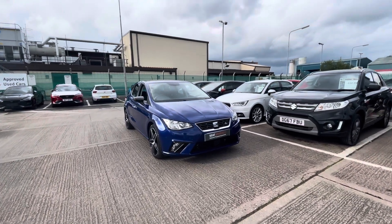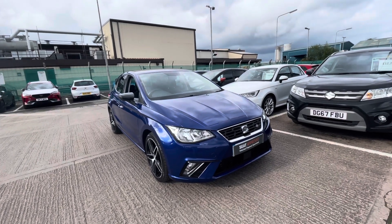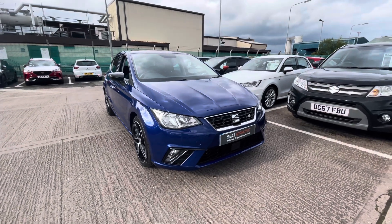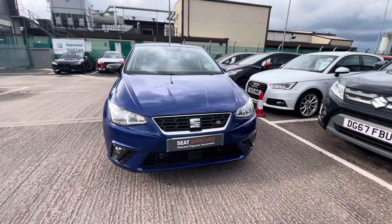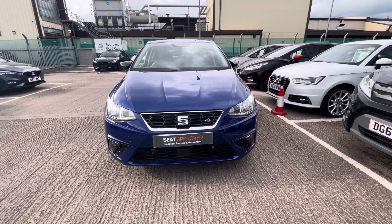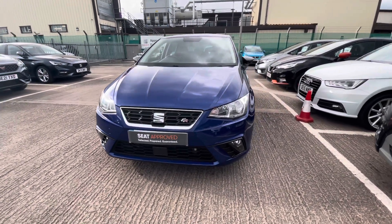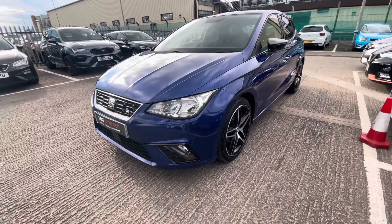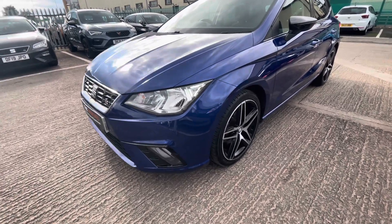Hi, welcome to Crewe SEAT. This is a video presentation of this approved used SEAT Ibiza — a 360 walk-around tour of this gorgeous Ibiza, before the second half of the video where I will enter inside the vehicle and go through the technology and controls in more detail. Our approved used vehicles come with a couple of benefits including the 30-day exchange and a minimum of 12 months warranty, plus much more. Give us a call on 01270 864 430 or carry on watching to find out more.